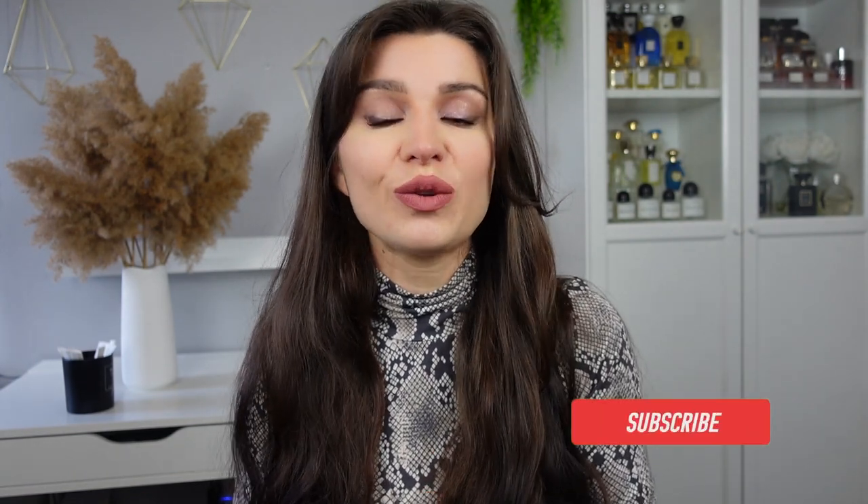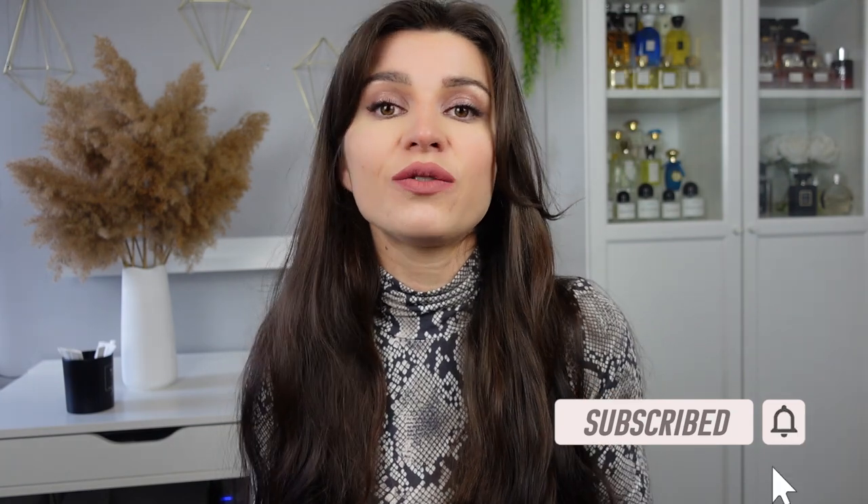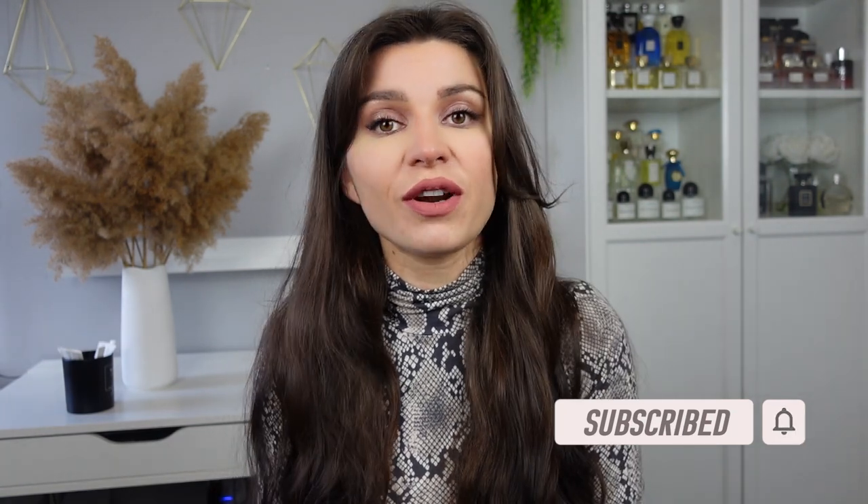So if that sounds interesting to you guys, keep on watching. If you're new here, my name is Yana. Welcome — this is The Scented. We talk about all things fragrance. So if you love fragrance, hit that sub button and the little bell. Stay tuned for new videos coming up. We'll do all the fun fragrance things together, and let's talk Burberry Her.